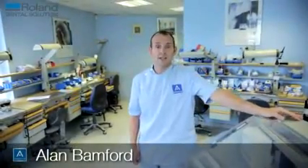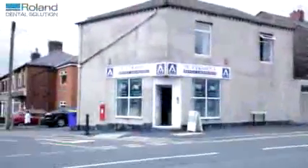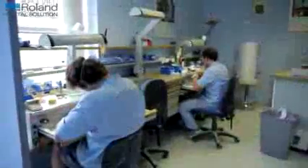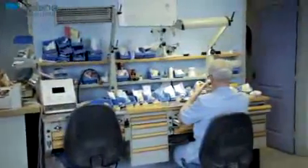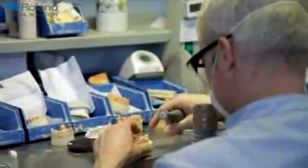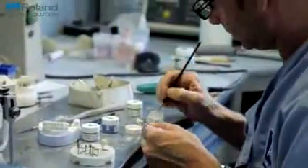My name's Alan. I'm a director at Aceramics Dental Lab in Oldham. We're a small dental laboratory with five staff. We've been established about 18 years. I started Aceramics because I felt we could do a more superior job at a better price than where I was currently, and that's how Aceramics was born.